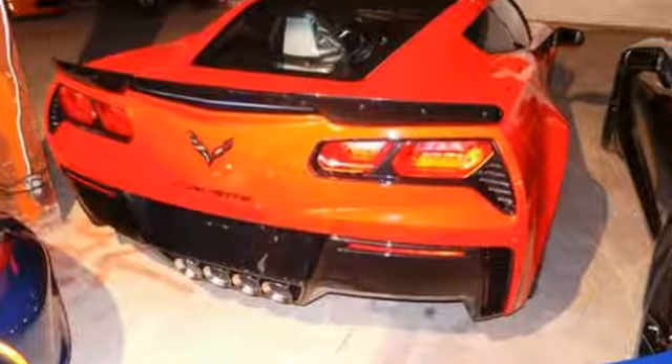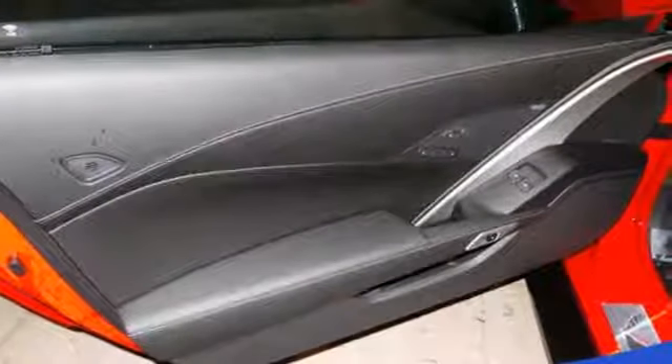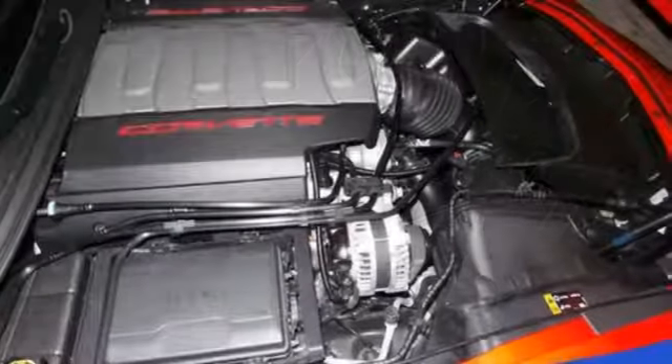A great vehicle is comprised of great features like these: V8 engine, magnetic fluid-filled shocks, dual-mode exhaust system, Targa sunroof, and Bluetooth wireless audio streaming.